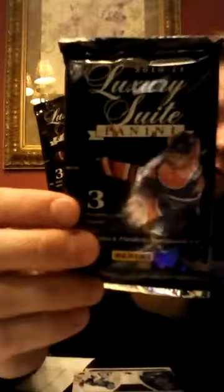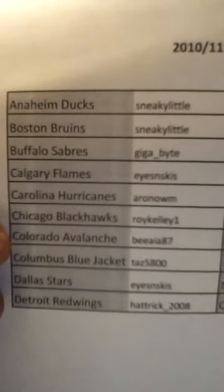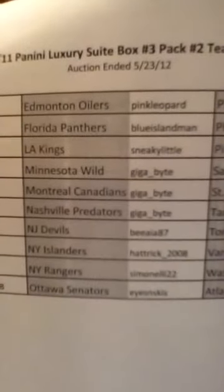Hey guys, I kind of just screwed up a little bit. I took a picture when I thought I hit the record button, so I just actually opened pack number two of the 2010-2011 Panini Luxury Suite. Here's pack three and pack four, but I haven't moved. Hopefully you guys don't trust me - just send me an email and let me know - but here is a list of the winners from just a few minutes ago that the auction ended, about an hour.